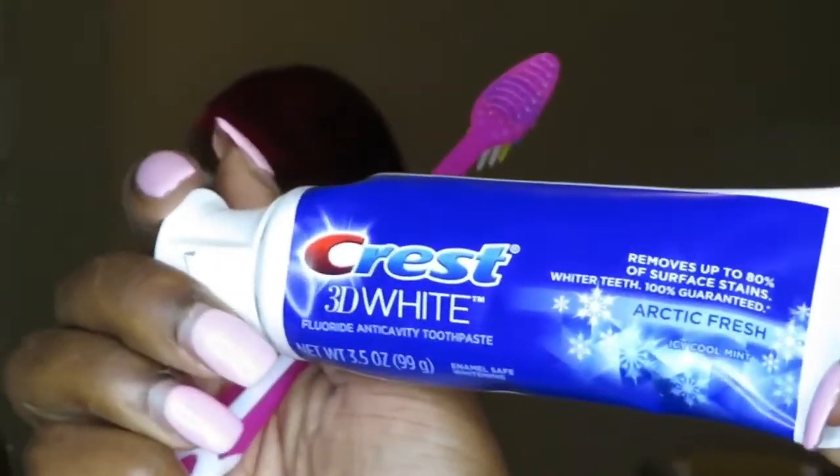So the first thing that I do is brush my teeth, and I use the Crest 3D toothpaste. I did cut out the part when I was brushing my tongue because I was looking a little too aggressive and I didn't want y'all to see that, so I just went ahead and cut that out.